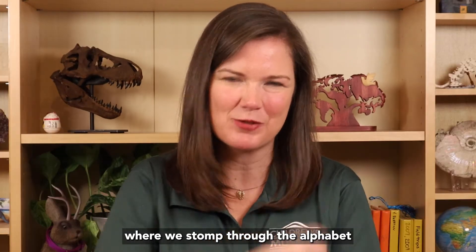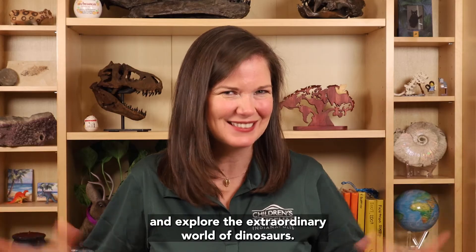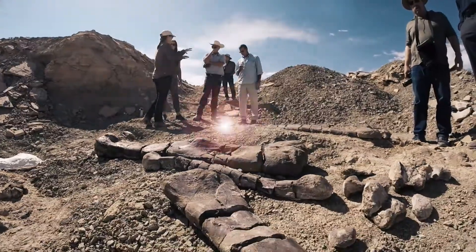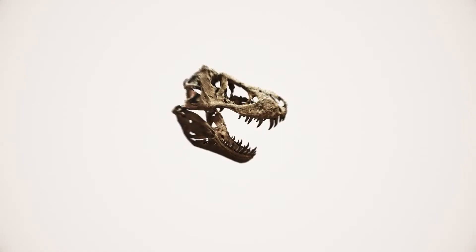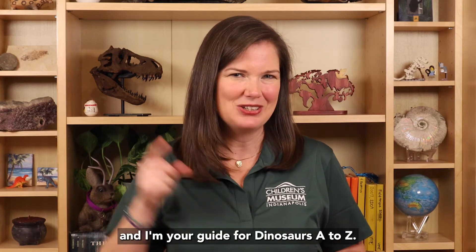Hello! Welcome to Dinosaurs A to Z, where we stomp through the alphabet and explore the extraordinary world of dinosaurs. I'm Dr. Victoria Edgerton, Eli Lilly and Company extraordinary scientist and resident at the Children's Museum of Indianapolis, and I'm your guide for Dinosaurs A to Z.